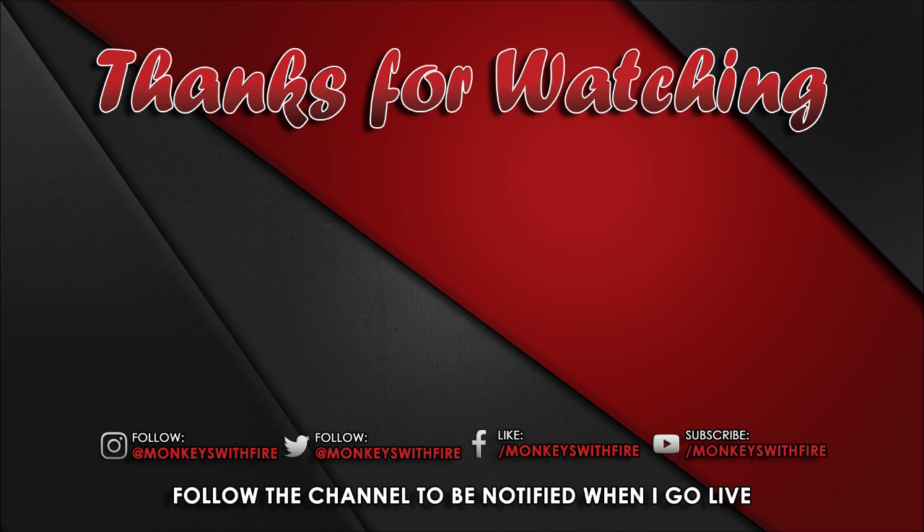Thanks very much, everybody. Look forward to seeing you tomorrow. But until then, bye-bye for now.